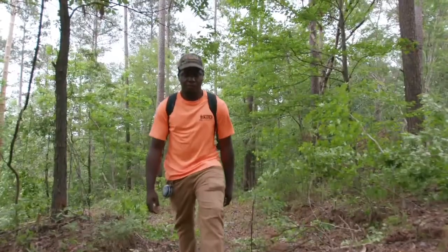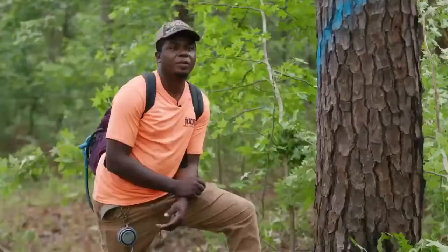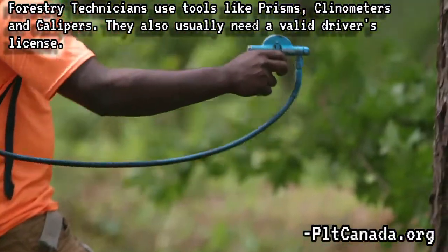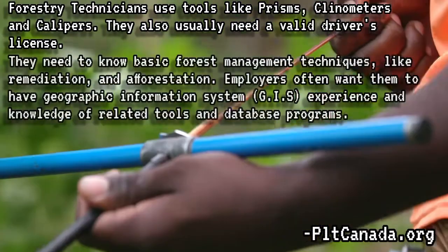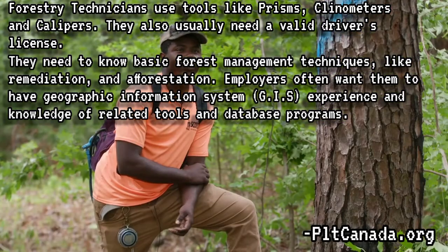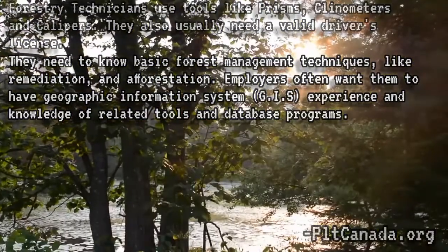Now that we know what a forestry technician is and what they do, we should know the physical and mental tools they use. Forestry technicians use tools like prisms, clinometers, and calipers. They also usually need a valid driver's license. They need to know basic forest management techniques like remediation and forestation. Employers often want them to have GIS experience and knowledge of related tools and database programs.